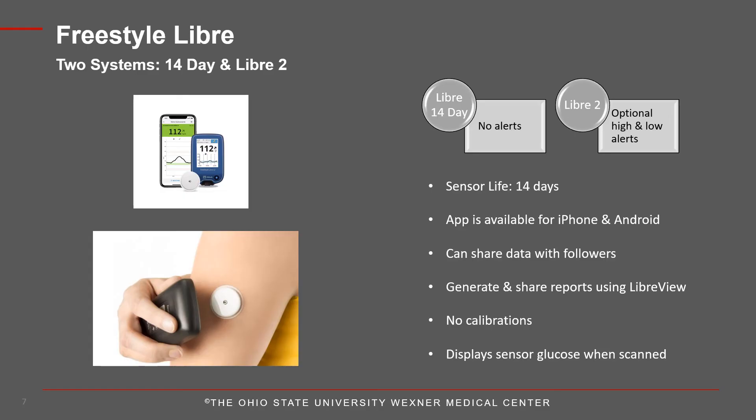The Freestyle Libre currently has two products: the Libre 14-day system and the Libre 2. For both, the sensor is worn on the back of the upper arm and is the size of two stacked quarters. Both systems can be used with a reader or a compatible smartphone; when using the app, you can share data with up to 20 followers. Using LibreView, you can review your glucose reports and share them with your care team. This system does not accept calibrations. Glucose values are displayed with a 1-second scan. One key difference: the Libre 2 has both high and low glucose alerts, while the Libre 14-day system does not have these optional alerts.